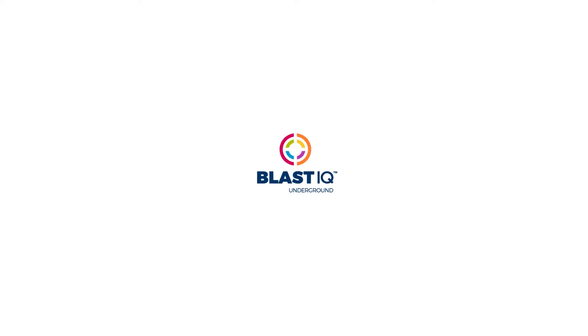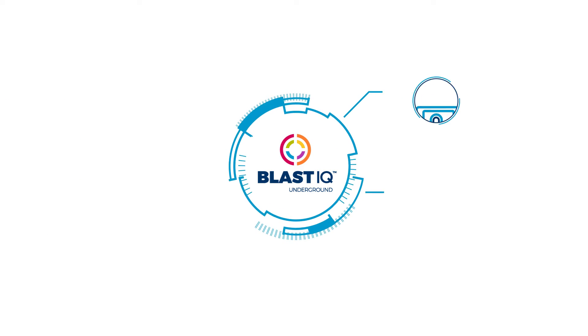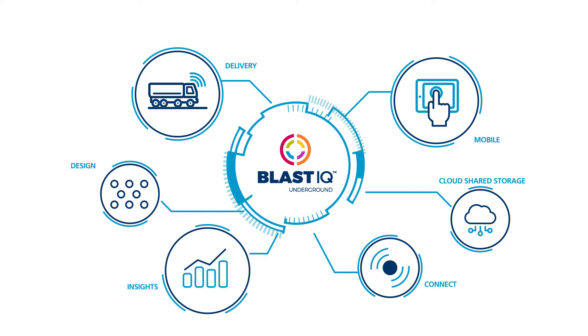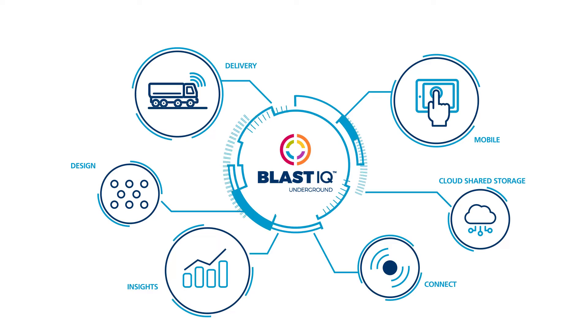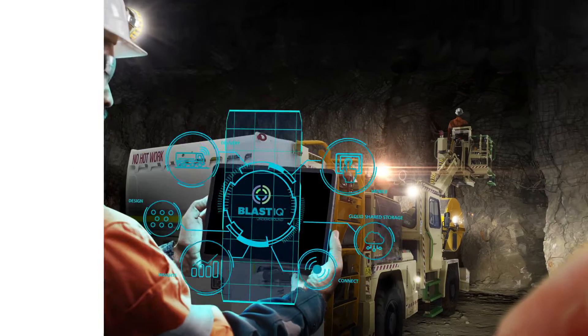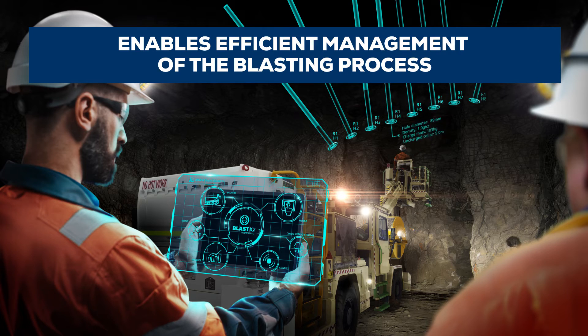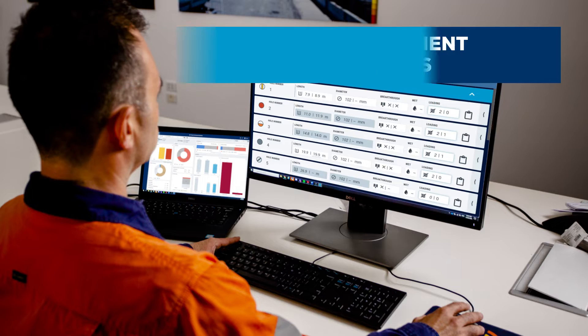Blast IQ Underground is an innovative and integrated suite of technologies which connect multiple data sources to provide quality control and real-time blasting intelligence. This technology enables operations to efficiently manage their blasting process from planning to post-blast analysis.